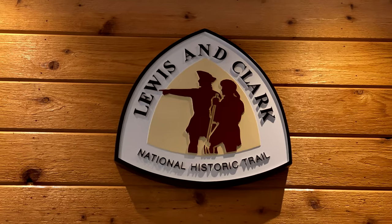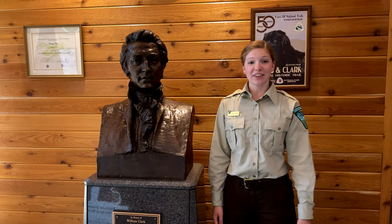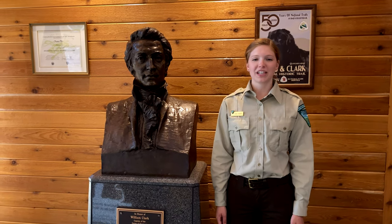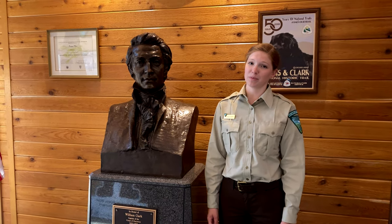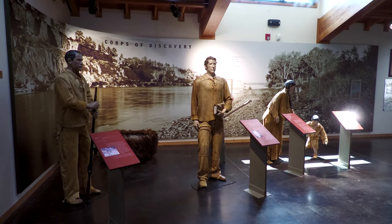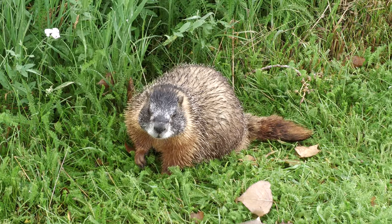Did you know we're on the Lewis and Clark National Historic Trail? This is one of the only places where you can see evidence from their journey. You may be wondering where Lewis is. Well, on their way home, Lewis and Clark split up into two groups, and this is one of the places where Clark and his group stopped. Our first stop is at the exhibit hall. In here, we can learn about the plants, animals, rocks, and history of the monument.